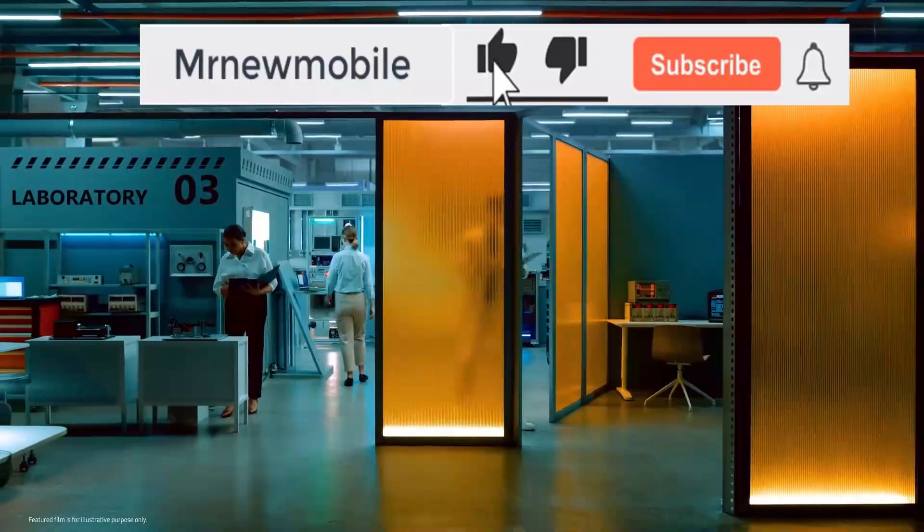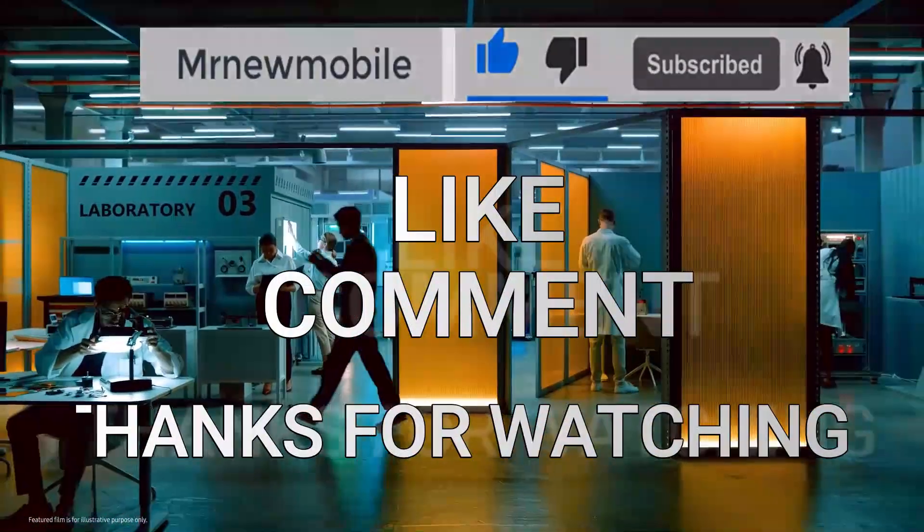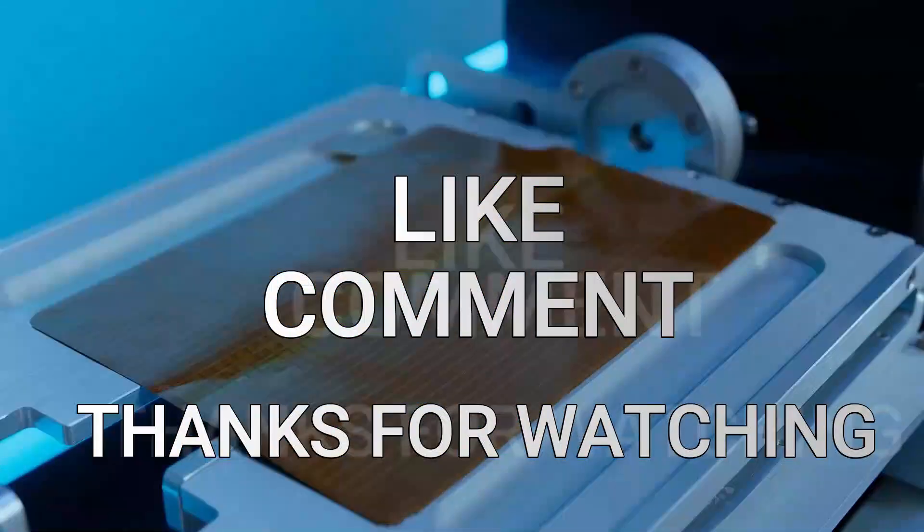Let me know your thoughts in the comments below. If you're new here, please subscribe and like the video. Thanks for watching — see you in the next one.